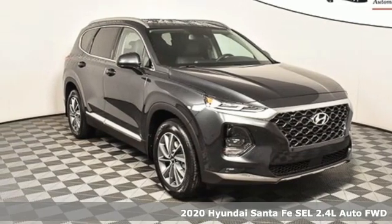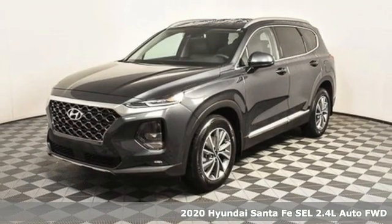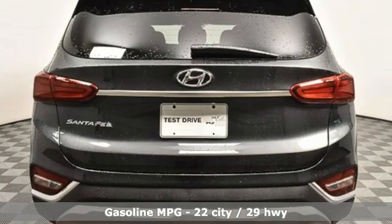Here's a new 2020 Hyundai Santa Fe. Hyundai's attention to detail means a better driving experience for you. It comes nicely equipped with features you'll love.